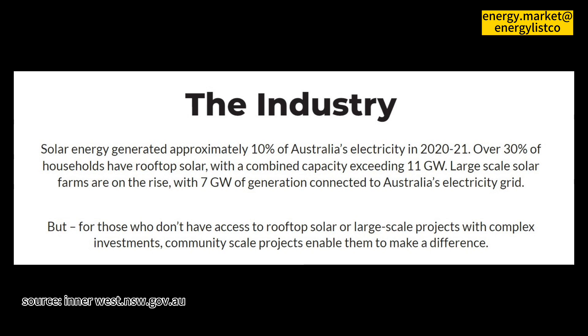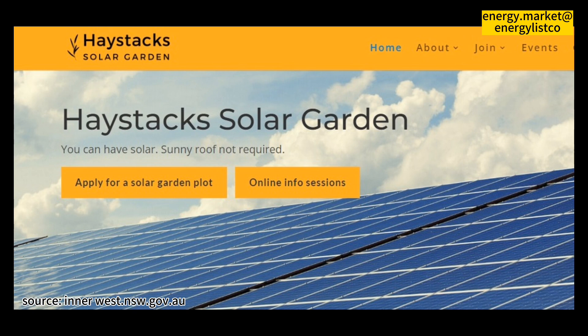The original electricity retailer project partner announced in October 2020 was Innova Community Energy. Innova ceased operating in mid-2022 and was replaced by Energy Locals as the participating retailer. Energy Locals are 100% Australian-based and operated.